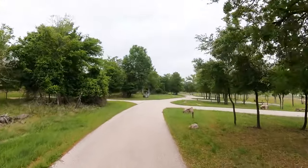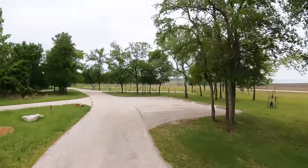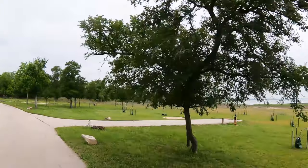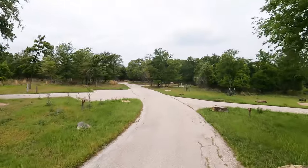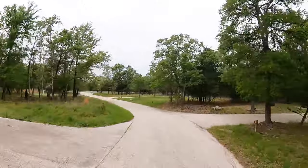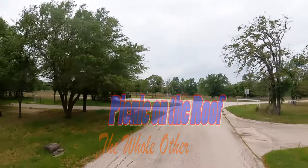This beautiful campsite loop is closed. I don't know why — it's been closed for a while. There's no electric meter, no tables. The lake is right there — that would be such a great place to camp. Maybe there's just not enough demand. This side of Lake Somerville State Park does not seem very busy at all.